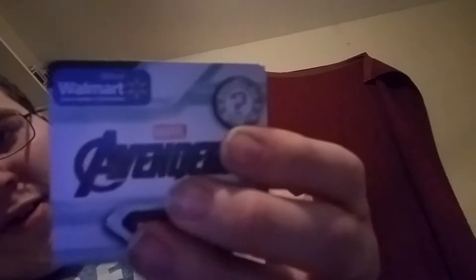Thor has 1 in 6 odds. Ant-Man is 1 out of 36, Rocket is 1 out of 24, Captain Marvel and Thanos are both 1 out of 12, and Ronin is 1 out of 36. This is from Walmart by the way — it's a Walmart exclusive.